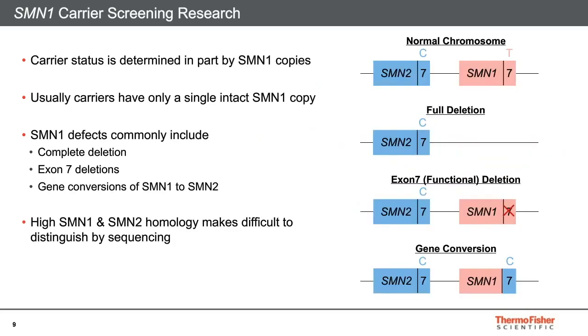The most common defects leading to SMA carrier status are complete or partial loss of a copy of SMN1. In a normal individual, shown at the top right, the chromosome inherited from each parent has a single SMN1 copy and a single SMN2 copy, meaning the person has two copies of each gene in total. An individual with fewer than two SMN1 copies is a carrier, while someone with two or more SMN1 copies is usually not a carrier. About 95% of defects in the SMN1 gene are one of three types: a complete deletion of the gene, a deletion of exon 7, or a gene conversion — when a piece of the SMN1 gene locus is replaced with a homologous portion of SMN2. In particular, the distinguishing base in exon 7 becomes a C instead of a T, often accompanied by other changes in intron 7 and non-coding exon 8, which make SMN1 more closely resemble SMN2.